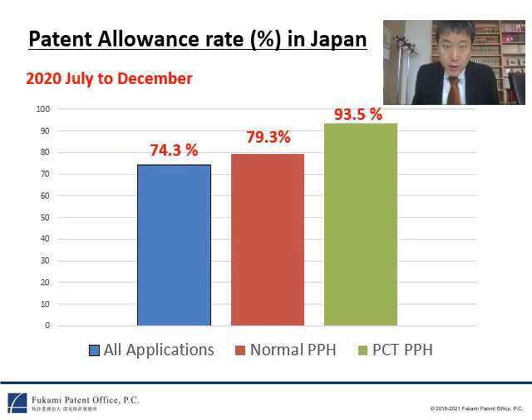The final reason is high allowance rate. This slide shows the total patent allowance rate in Japan. As shown in this slide, the total patent allowance rate of all patent applications is about 74 percent. The total patent allowance rate of normal PPH is about 80 percent. However, if you file a request for PCT-PPH in Japan, you can receive a notice of allowance at a rate of 94 percent. Therefore, the total patent allowance rate of PCT-PPH is much higher than those of all patent applications and normal PPH.